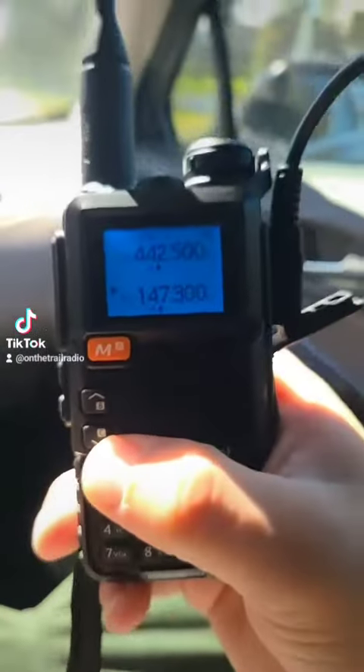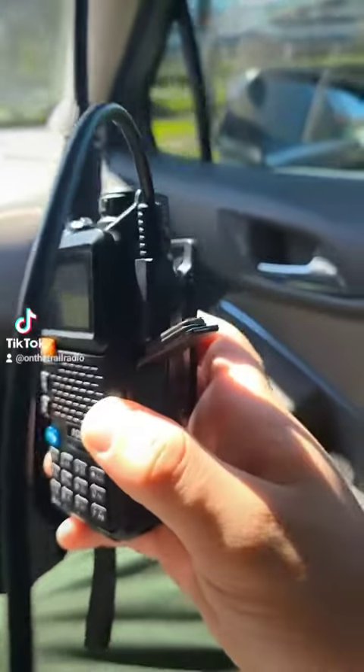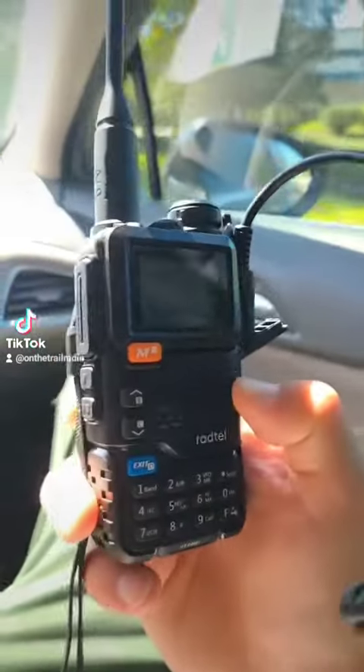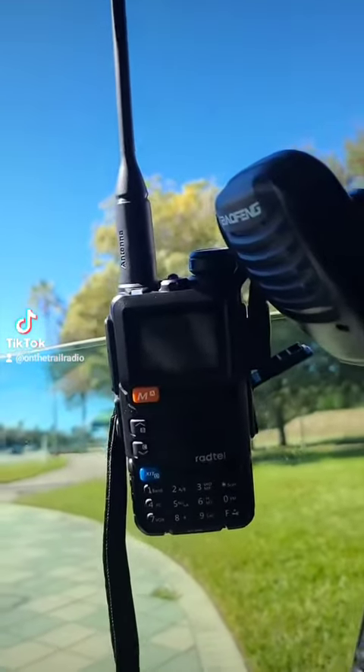On the Trail Radio here, and today I just wanted to go over a few different types of radios — some radios that some people may consider not even to be a radio in the first place, or even the other ones, such as POC radios.